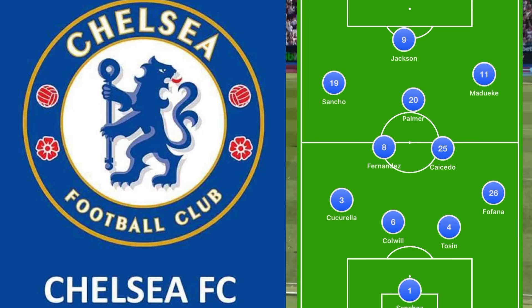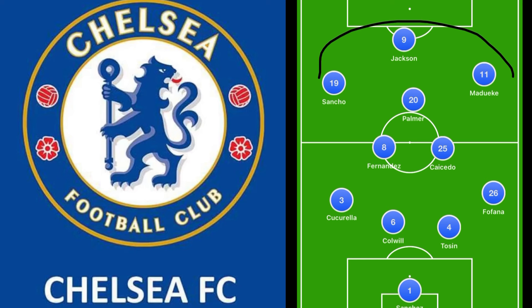Because when we know what Chelsea have to offer with these players right here, playing three in the back is almost suicidal.